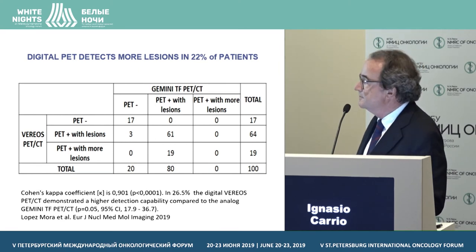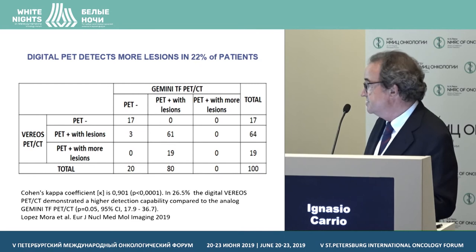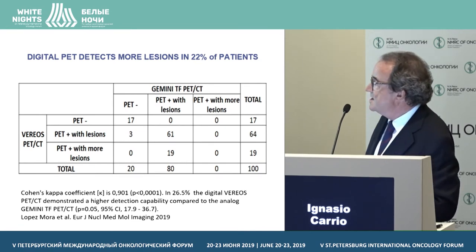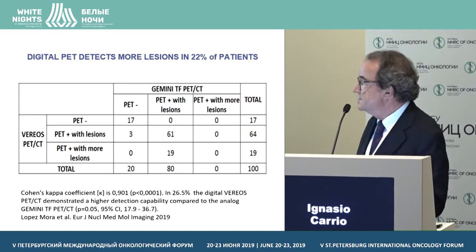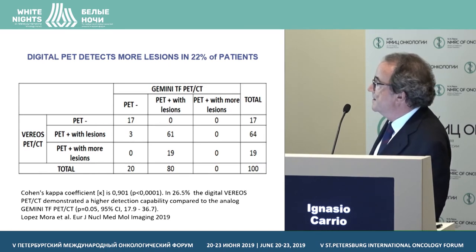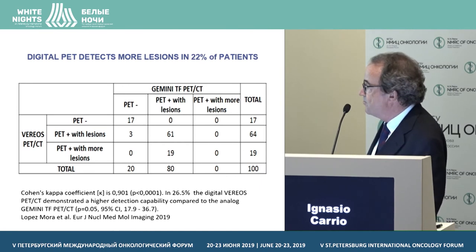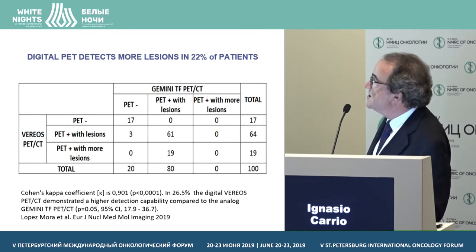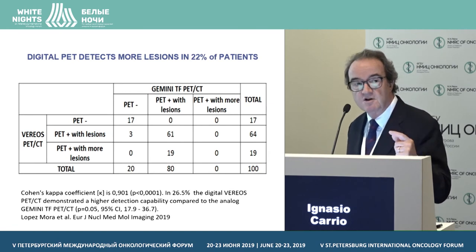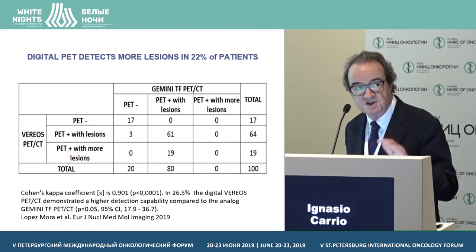About the proportion of patients in whom we detect more lesions — the full article has been published recently in EJNMMI. In the first 100 patients, all studied the same day with a single injection, the digital system detects lesions totally missed on the analog, and there is a proportion of patients with more lesions. In total, it is 22% of all patients including those without lesions, and 26% if we consider only patients with lesions — a significant number.